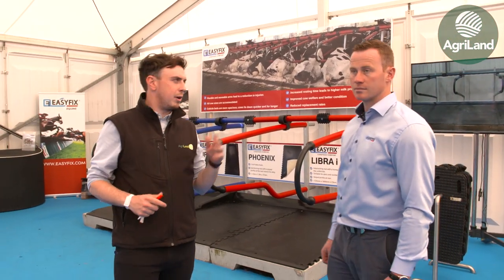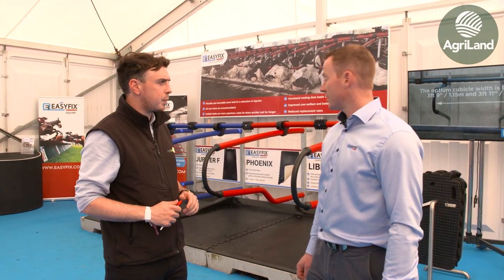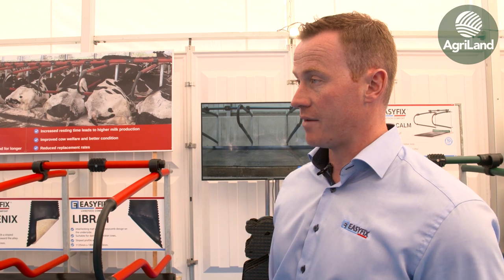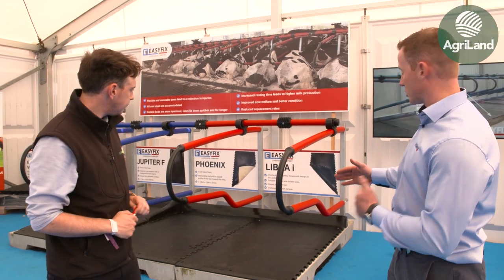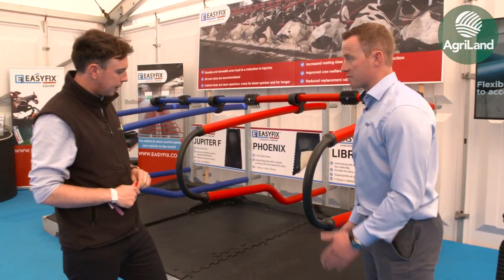We're down here at the Easy Fix stand. I'm here with David Hayes. David, tell us a little bit about the products here behind us. Easy Fix has prided itself in the past few years on setting up the most comfortable cow cubicle available on the market. We have different matting solutions to suit different budgets. The most common one we sell in this country is the Libra — it's the most comfortable mat we have.